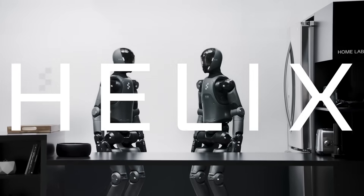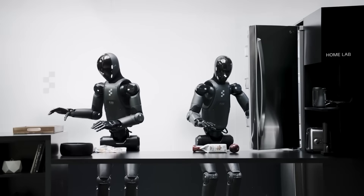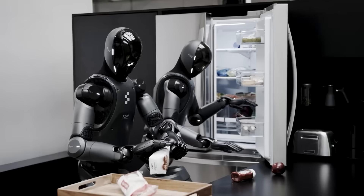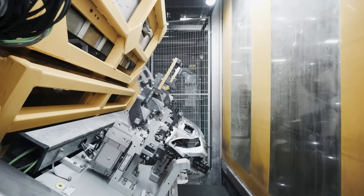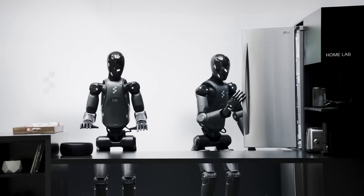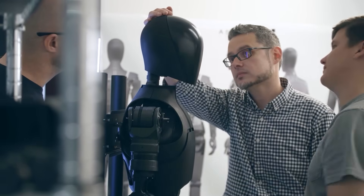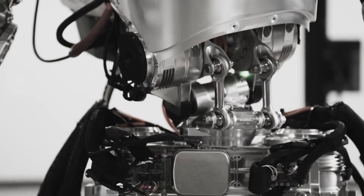The Helix AI system itself represents another potential area of concern. Announced earlier this year as Figure's in-house replacement for OpenAI's technology following the dissolution of that partnership, Helix has been billed as a revolutionary vision-language-action model specifically designed for humanoid robotics control — reportedly the first such system capable of running on multiple robots simultaneously. However, without independent verification of these claims, and given the questions surrounding Figure's other assertions, some industry observers are beginning to wonder whether Helix represents genuine innovation or just another marketing talking point.